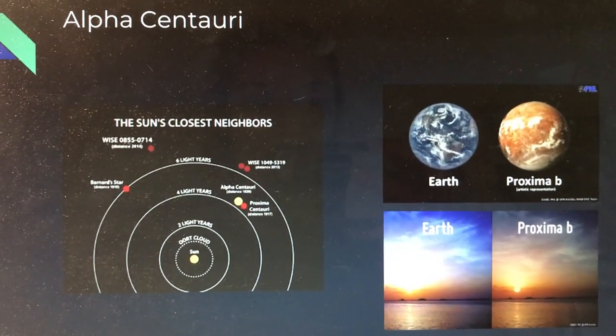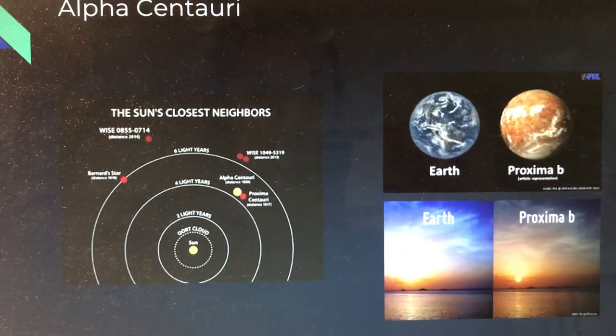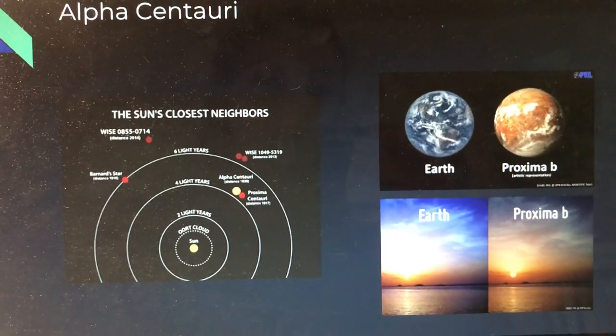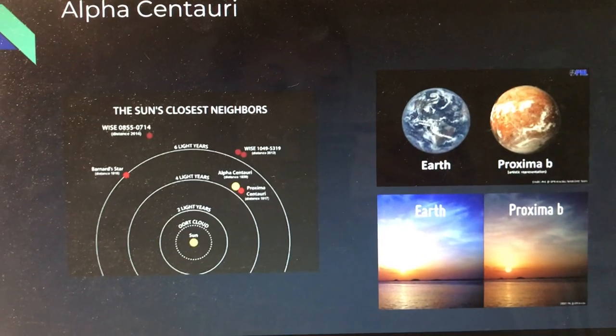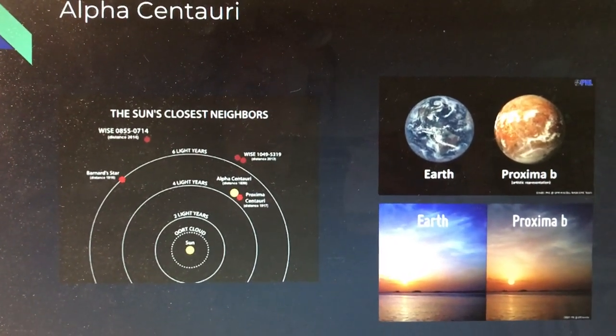Here you see a size comparison of the Earth and Proxima b, as well as where Proxima Centauri and Alpha Centauri are located in relation to our solar system, which is about four light-years away, as well as what the sunset on Proxima b would look like in comparison with the Earth.